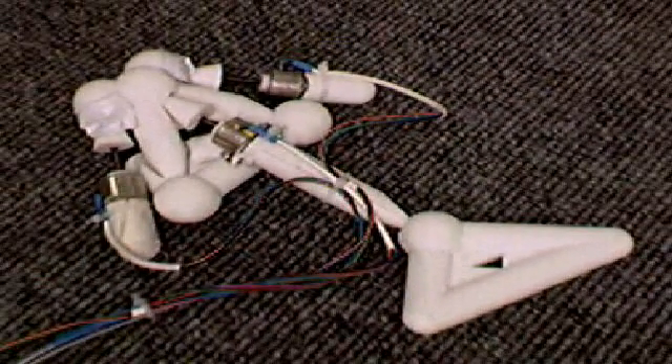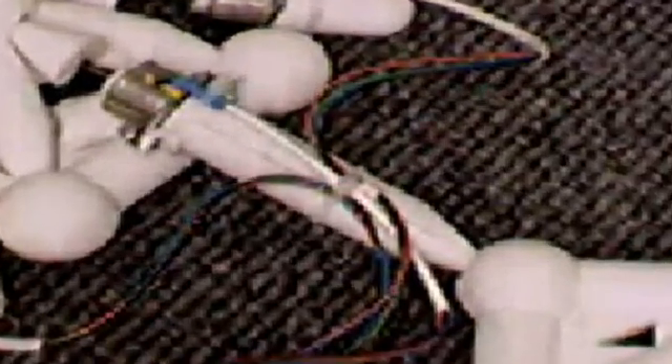The final step into reality was performed using a commercial fabrication process known as 3D printing. We programmed the computer to copy successful machines from the virtual world into the physical world, pixel by pixel, layer by layer. We then snapped in the motors and downloaded the evolved brain. The creatures performed in reality. Here are some of our results.